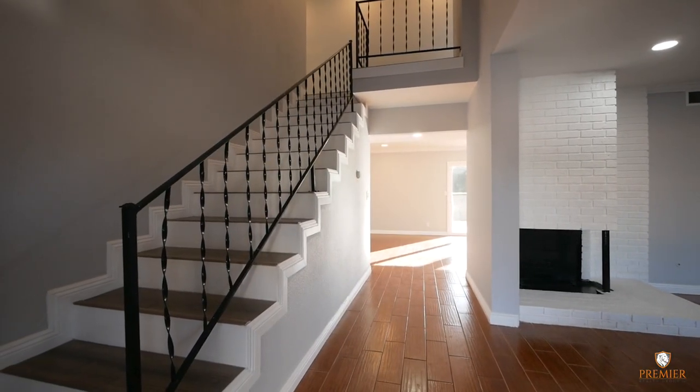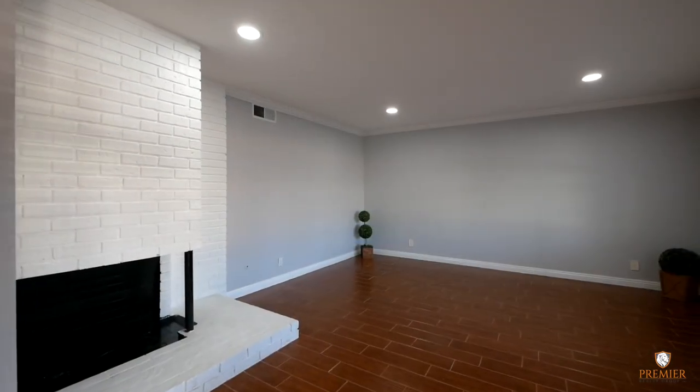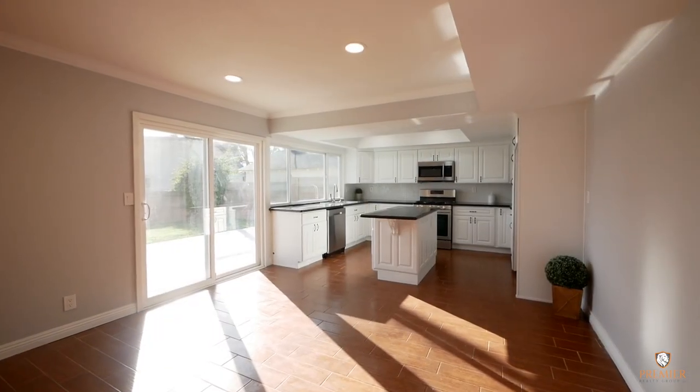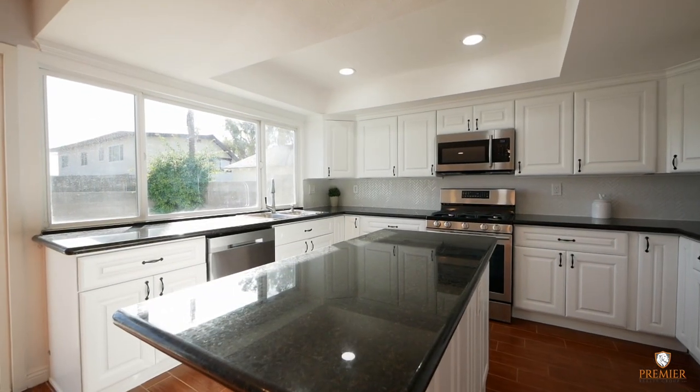This home has been completely remodeled. Some of the features include fresh paint inside and out, all new bathrooms, ceramic tile wood grain floors with dual pane windows throughout the home. A brand new kitchen with all new appliances, new cabinets with granite countertops and LED lighting throughout.